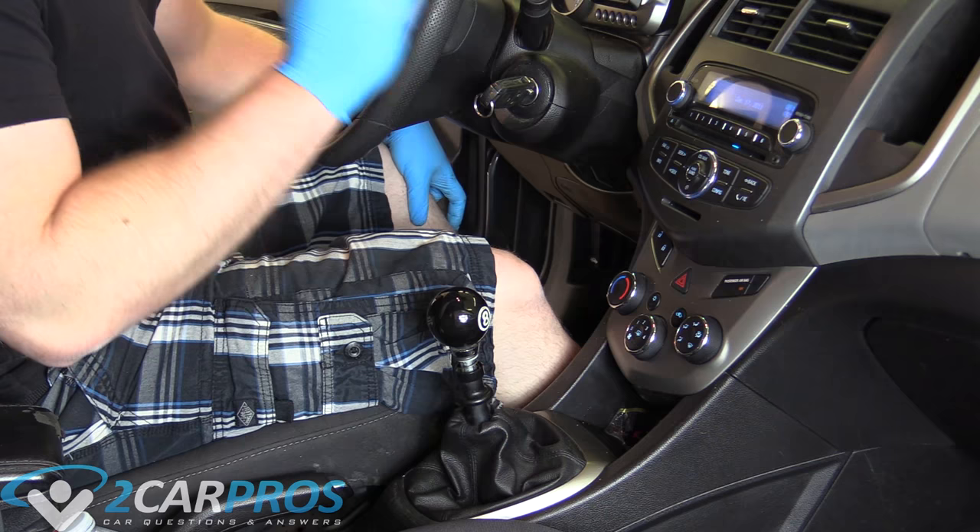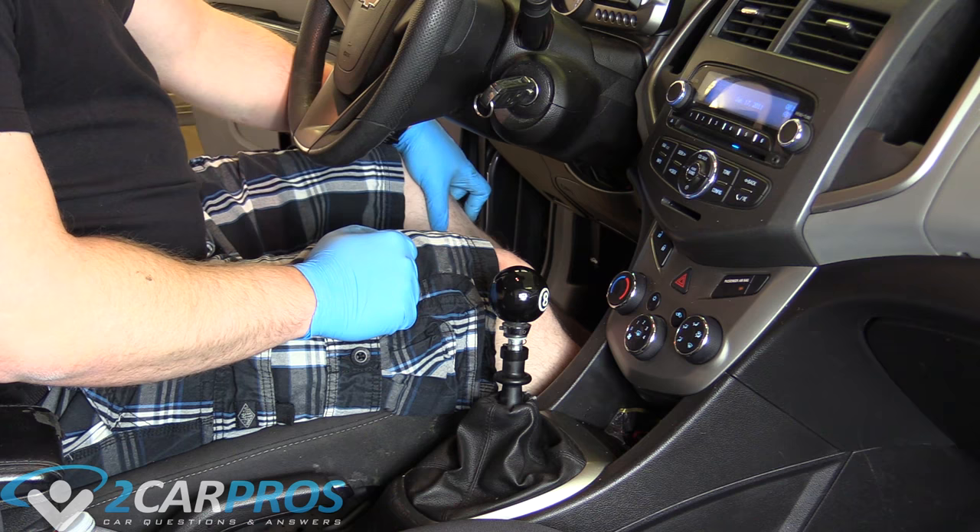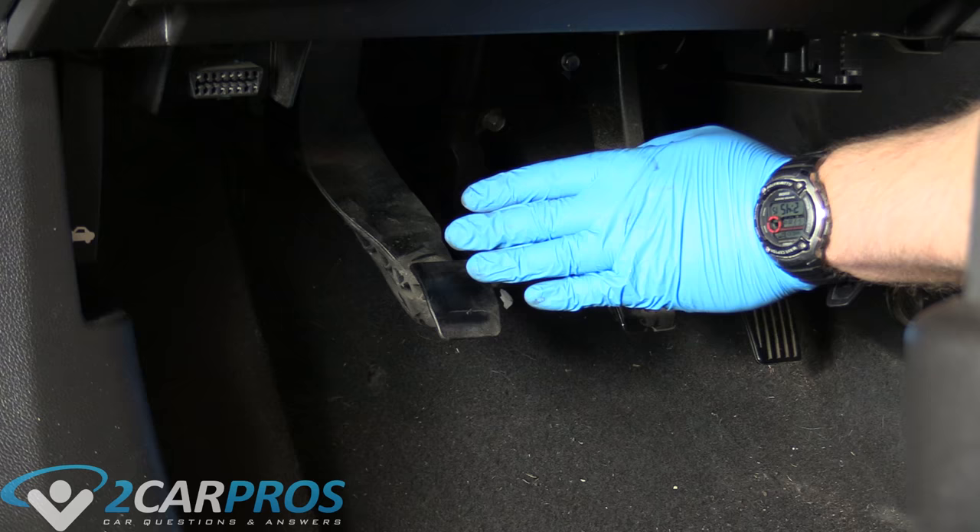The first way you can tell if your clutch is going out is the easiest. You put it in gear, you let the clutch out, and nothing happens.